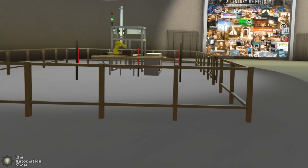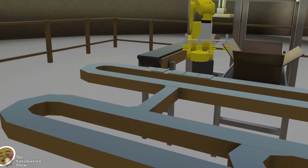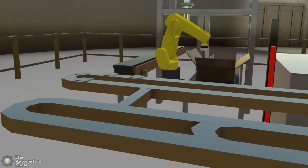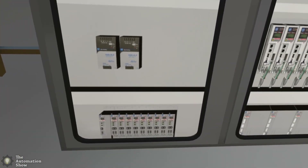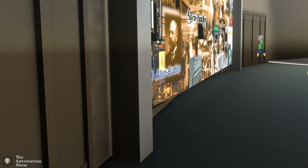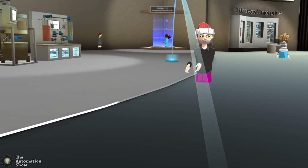Over here it looks like we have a little demo area — some pick and place vacuum picking products up and putting them on the conveyor belt. It doesn't make much logical sense, but hey, it's cool to be here in VR hanging out at Automation Fair at Home. This would be a great place to meet with other people. I know the Rockwell people will be here probably in a couple hours — around 4 o'clock Eastern.